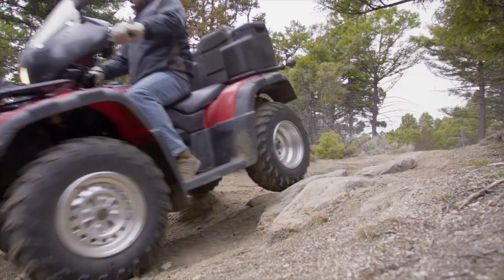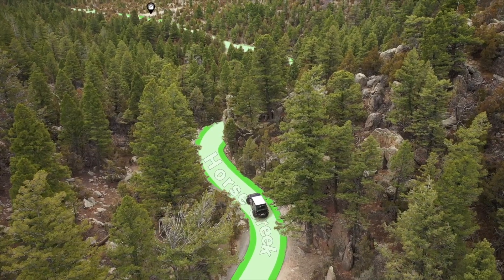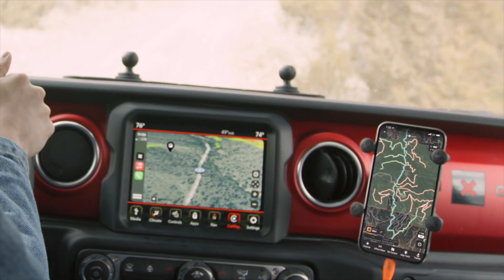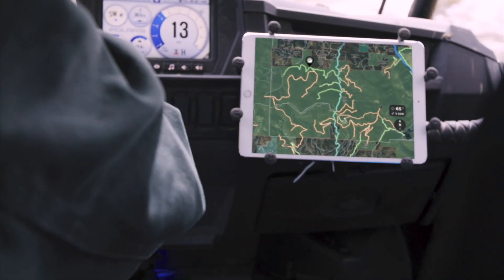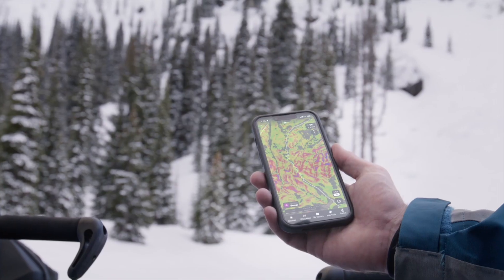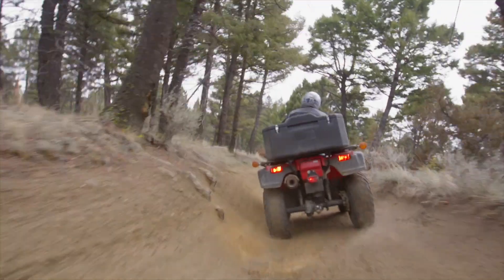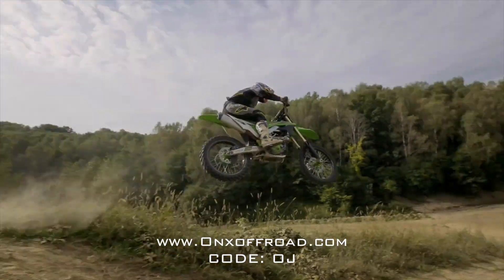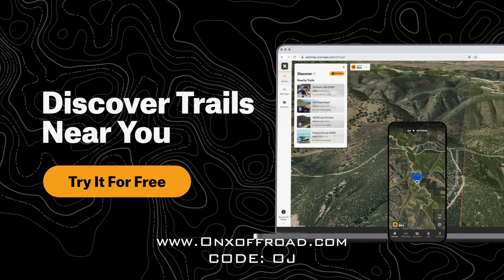If you're driving or riding on dirt this summer, don't leave home without the OnX Off-Road GPS app. For less than a tank of gas, get access to 550,000 miles of trails and roads and 985 million acres of public land for camping, fishing, exploring, and all of your outdoor adventures. Go to onxoffroad.com and use the code OJ at checkout for 20% off right now.